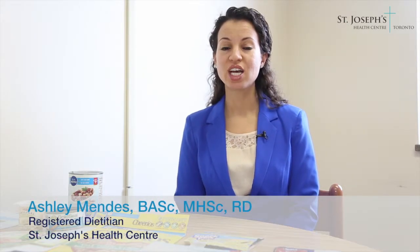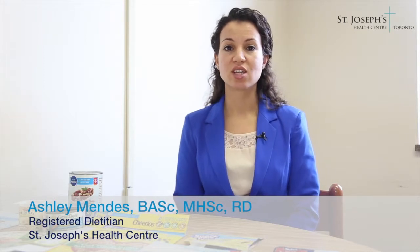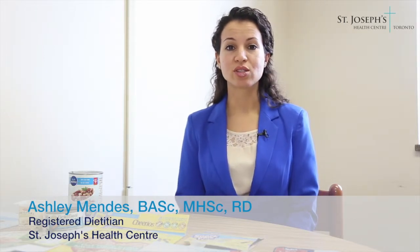Do you ever feel overwhelmed with all the nutrition messages that you see on food products at the grocery store? Nutrition messages such as 40% sodium reduced, low fat, source of fibre. Hi, my name is Ashley Mendez and I'm a Registered Dietitian at St. Joseph's Health Centre, and today I will review how to make sense of all those nutrition messages.